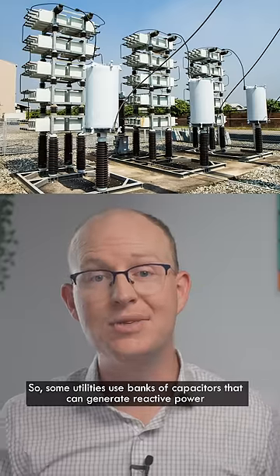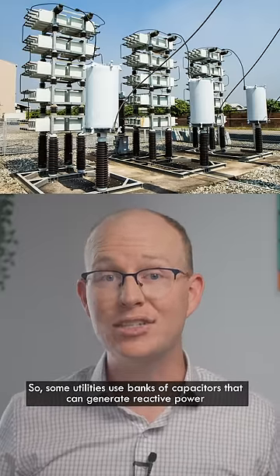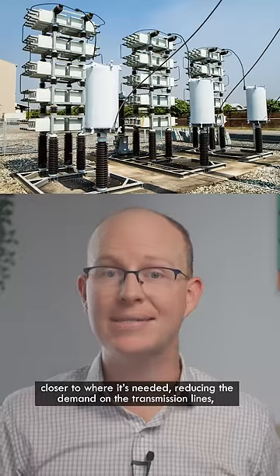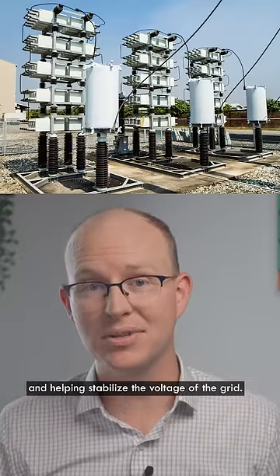So some utilities use banks of capacitors that can generate reactive power closer to where it's needed, reducing the demand on the transmission lines and helping stabilize the voltage of the grid.